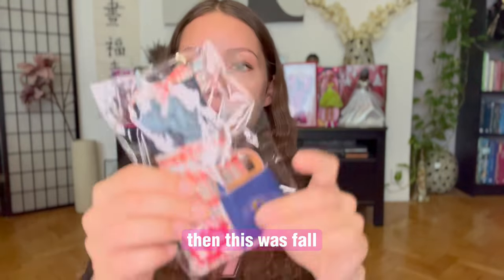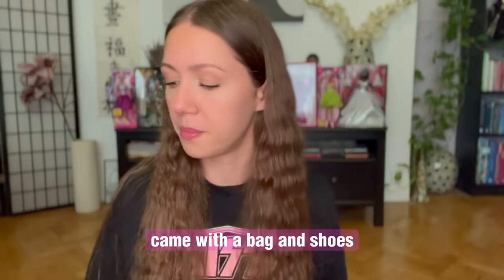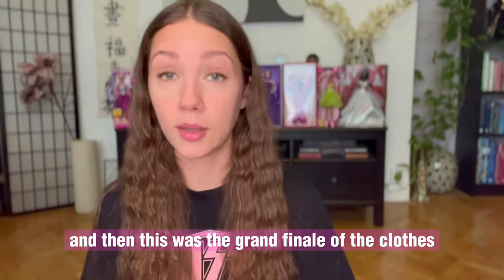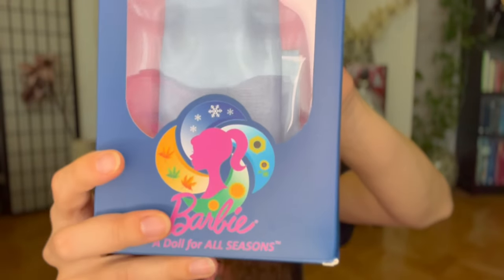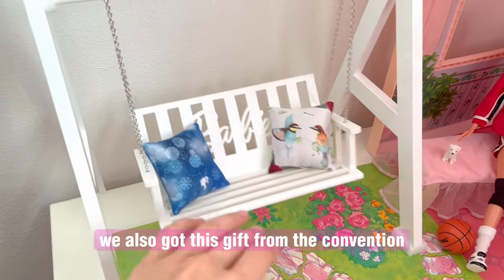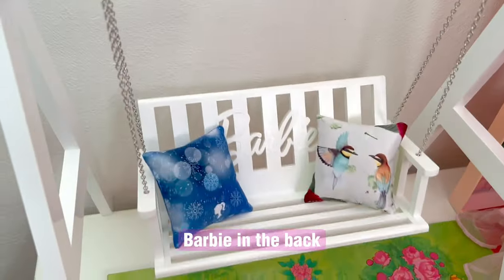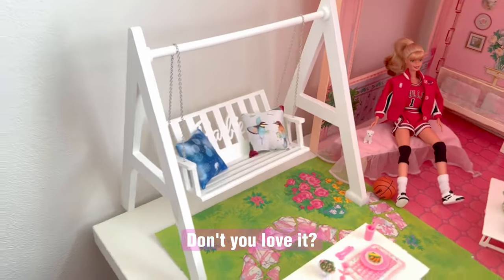Then this was fall — came with a bag and shoes. And then this was the grand finale of the clothes: this was winter. Just super fancy and super nice. We also got this gift from the convention — this wonderful white swing with Barbie in the back, and these cute pillows. Don't you love it?